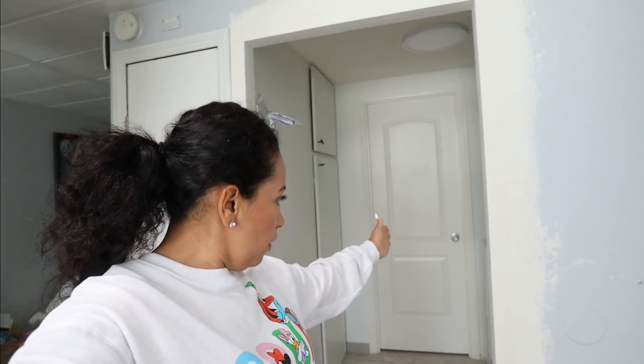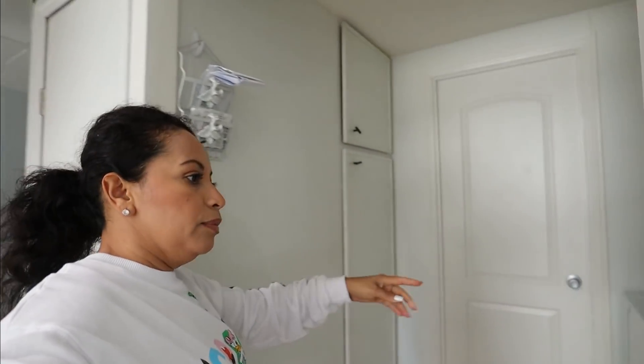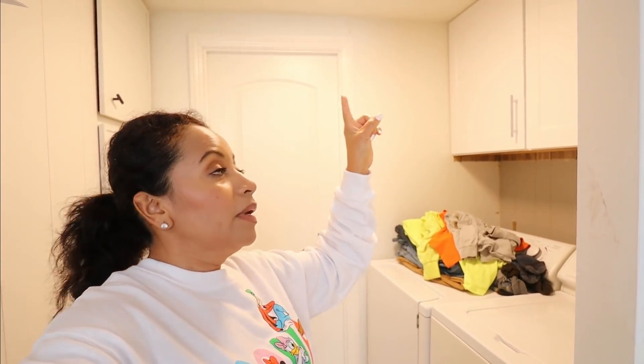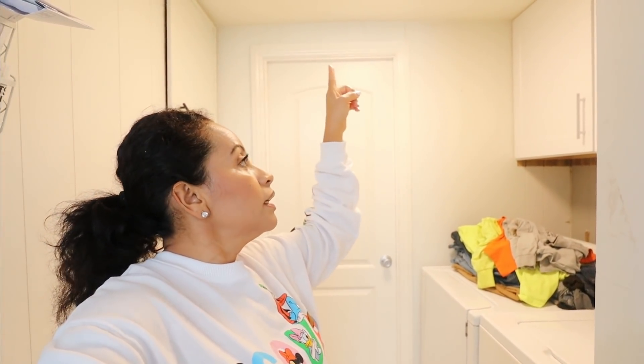Este vlog se los voy a completar con uno que les estaba grabando el día de ayer. Me puse a hacer un video de limpieza y me enfoqué, y ya de ahí no pude grabarles más el vlog. Así que les voy a juntar las dos partecitas. Les estaba comentando que mi esposo había ampliado la puerta aquí. La puerta estaba como por aquí este lado, así, ese tamaño. Ahora se ve bien amplio. Ya le puso la luz también. La vamos a cambiar porque esta luz es amarilla. Así que la vamos a cambiar, voy a comprar una luz nueva aquí en Home Depot.